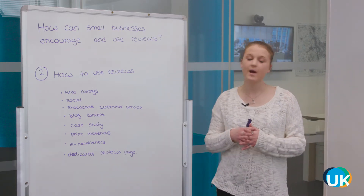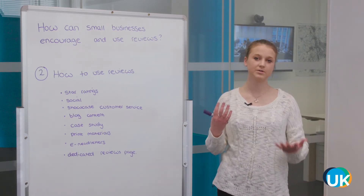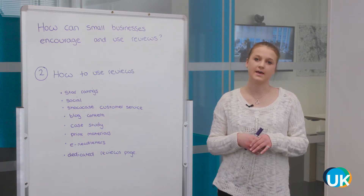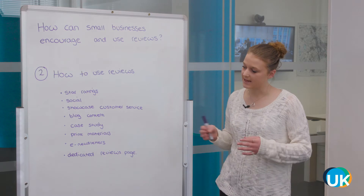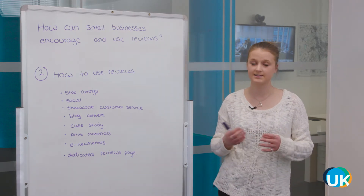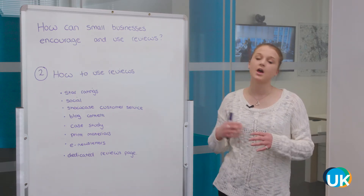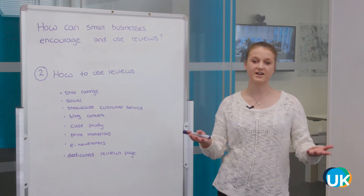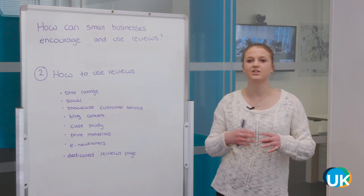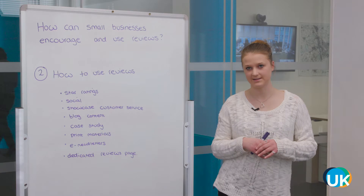Print materials — if you have business cards, leaflets, or brochures, you can include testimonials and reviews in those as well. E-newsletters — if you have a mailing list and you're sending out e-newsletters, you can add quotes and reviews when appropriate. Perhaps even have a 'quote of the month' or 'quote of the week' to showcase the brilliant things your customers are saying.